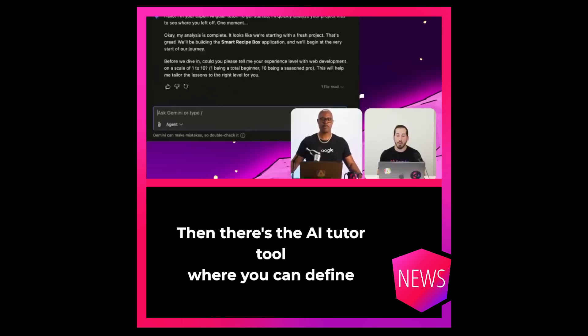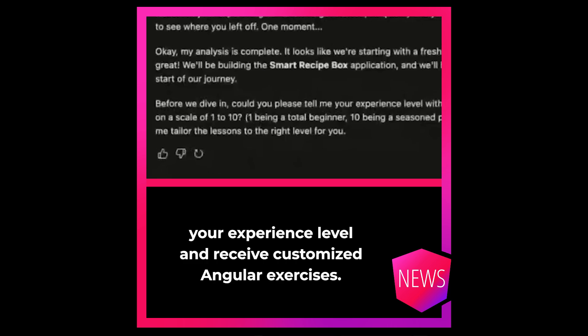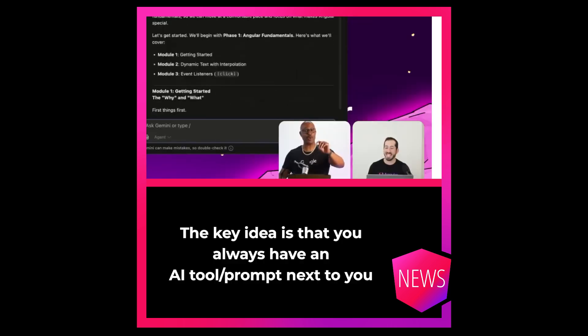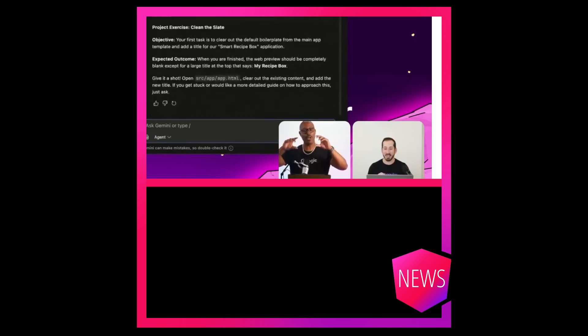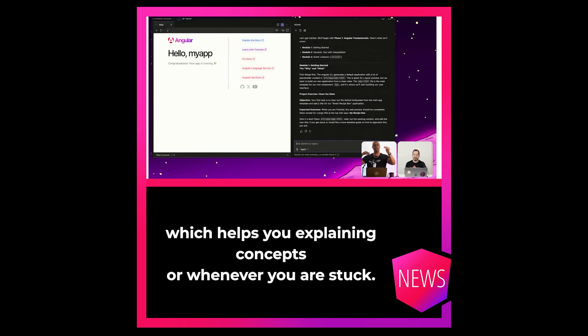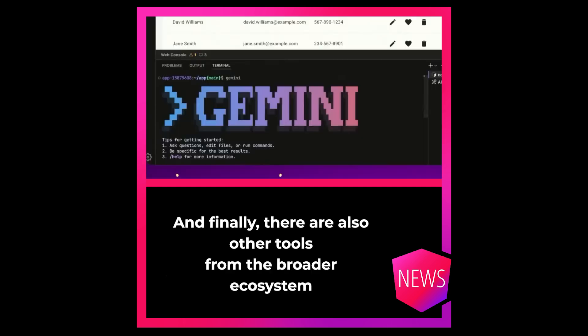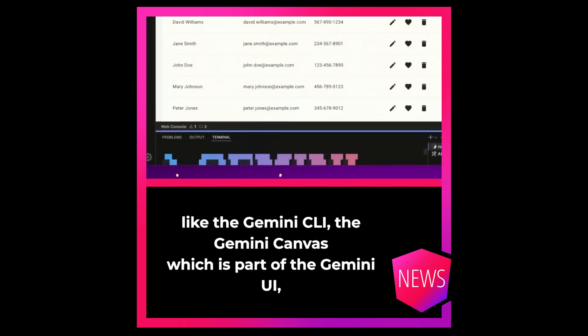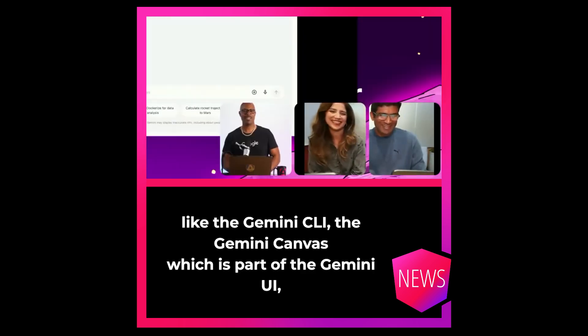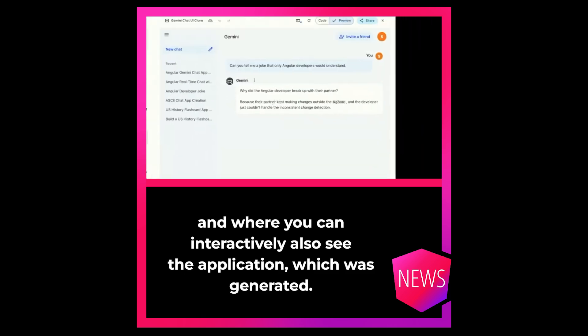Then there is the AI Tutor, where you can define your experience level and receive customized Angular exercises. The key idea is that you always have an AI Tutor prompt next to you, which helps you explaining concepts or whenever you are stuck. And finally, there are also other tools from the broader ecosystem, like the Gemini CLI, the Gemini Canvas, which is part of the Gemini UI, and where you can interactively also see the application which was generated.